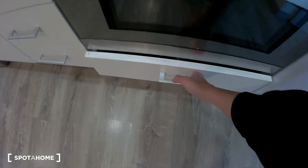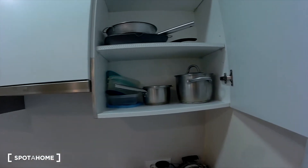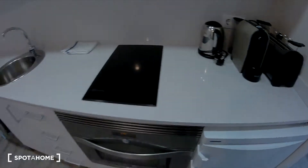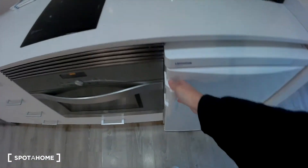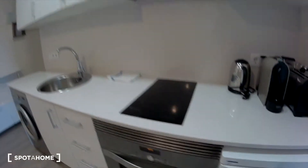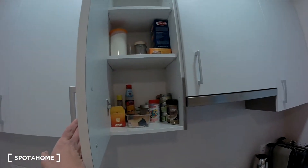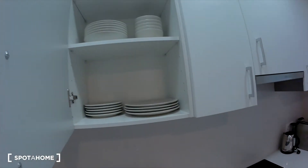Some pans — here you have pots and pans. A toaster, coffee maker. You have here everything you need in the kitchen. This is the freezer and the fridge — it's a combined fridge-freezer. And there are a lot of cabinets for kitchen storage, so you have plenty of space for everything you want.